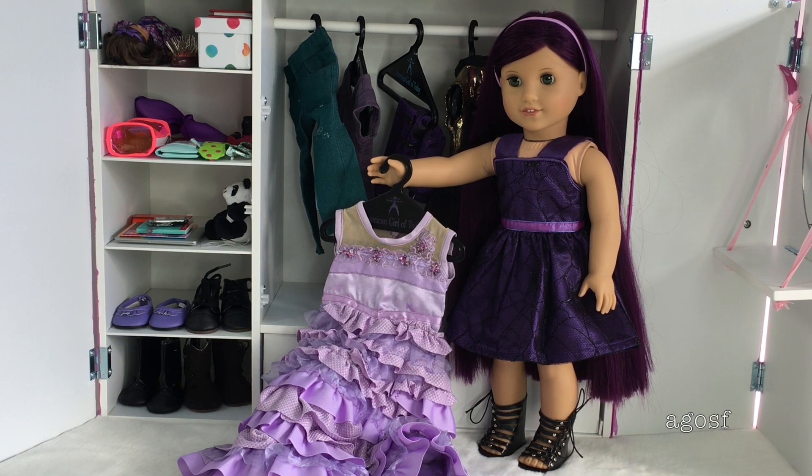Hey guys! Today I'm going to be packing for Mal. I have all of her items that I need to pack in this closet and I'm so excited to go through all of it. I'm going to be packing for her as if she were to pick up the newest AGOSF family member. I've added a bunch of hints throughout this video about items I'm going to pack for her, so comment down below if you figure out which doll it's going to be.